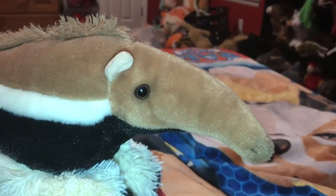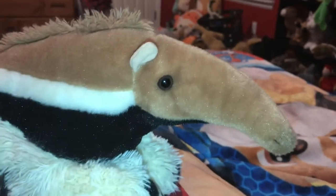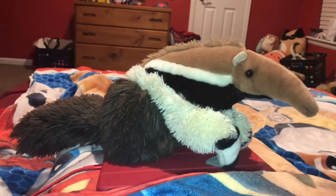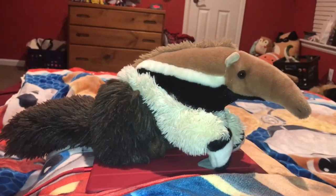All four ant eater species live throughout Central and South America. Depending on where they live, ant eater species are preyed upon by cougars, jaguars, large snakes, owls, hawks, and eagles.